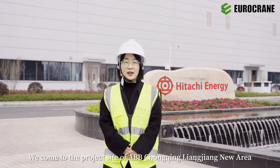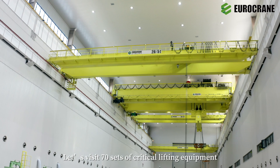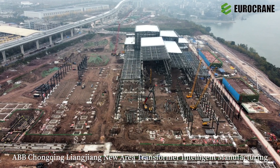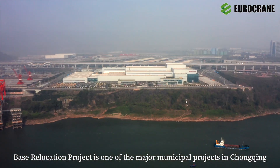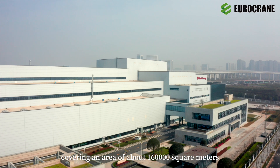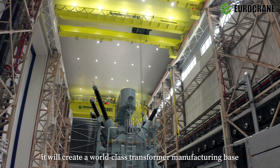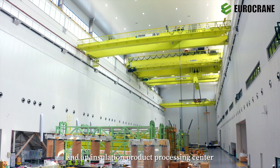Welcome to the project site of ABB Chongqing-Liangjiang New Area Transformer Intelligent Manufacturing Base. This time, let's visit 70 sets of critical lifting equipment for different capacities supplied by Eurocrane. This relocation project is one of the major municipal projects in Chongqing, located in Chongqing-Liangjiang New Area, covering about 160,000 square meters, with a total construction area of about 75,000 square meters. After the plant is put into use, it will create a world-class transformer manufacturing base, a global transformer design center, and an insulation product processing center.